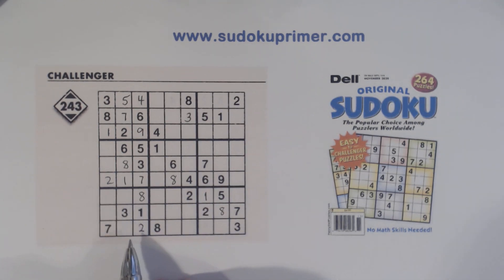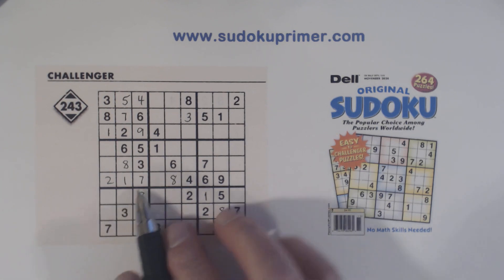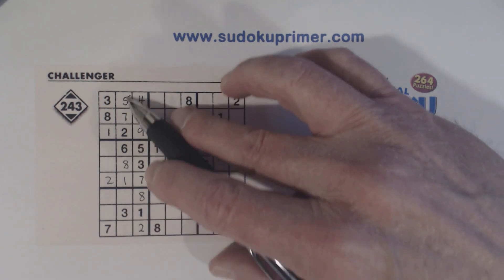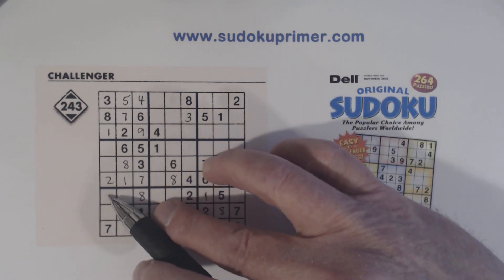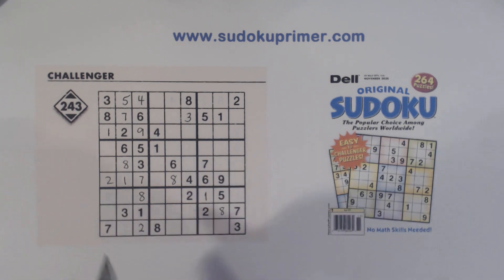Let's jump down to box seven here. We've got two, three, four, five, six, seven, eight, four, and nine here, so that leaves five and six here. We can solve them because of that five.